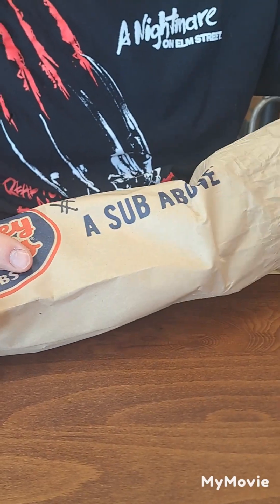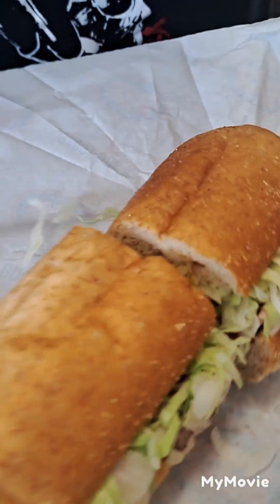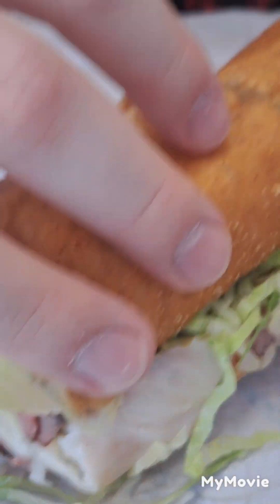Noah's about to open his sub. What'd you get, Noah? I got a roast beef Cayman. Roast beef sandwich? Yeah. Let's see what you got. Oh, look at that — pull the bun up. We got lettuce, roast beef, and mustard. All kinds of good stuff. This is at Jersey Mike's in Brunswick.